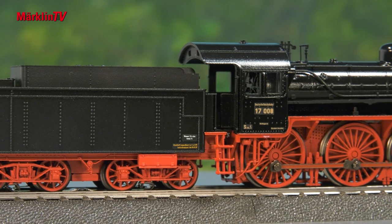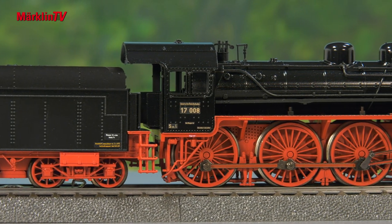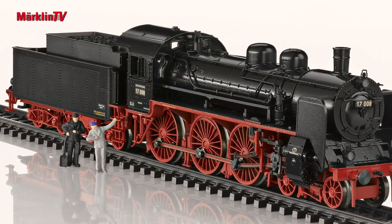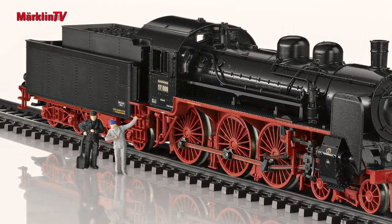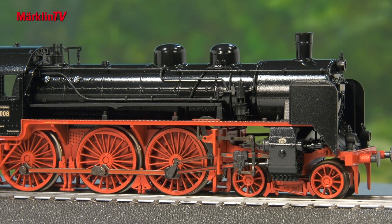We now have a driver's cab with a clear view. The necessary weights are now built into the model and hidden, which means a free view through the driver's cab. The locomotive engineer and stoker are included as figures. The locomotive has received a cab light, separately digitally switchable.